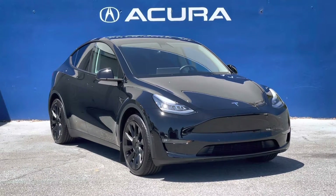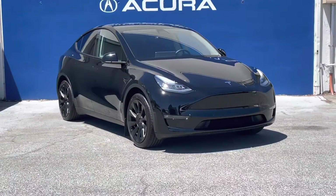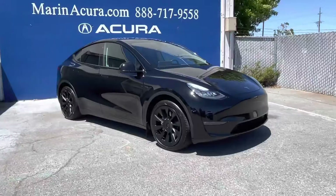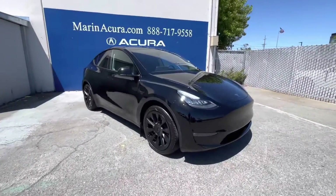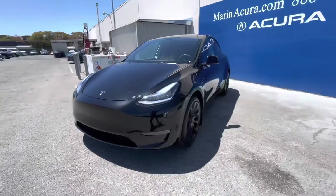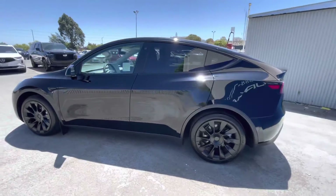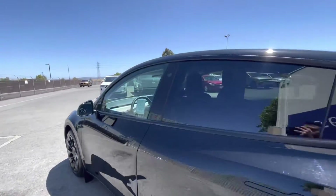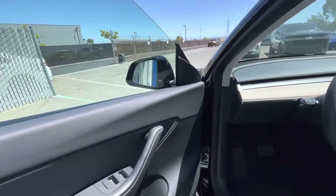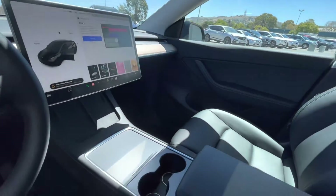Hello, my name is James and I'm a product specialist at Marin Acura in Corte Madera, California. Today we have a 2021 Tesla Model Y long-range all-wheel drive. The identifying stock number for this vehicle is 21489. As we walk around this premium electric crossover, it only has 16,803 miles on it. It's finished in solid black with the black interior.